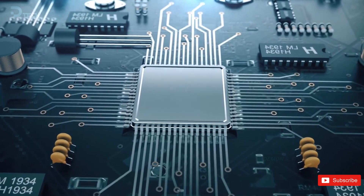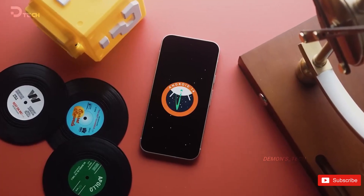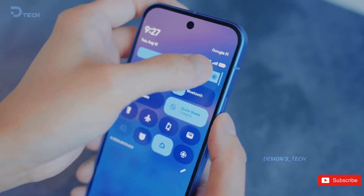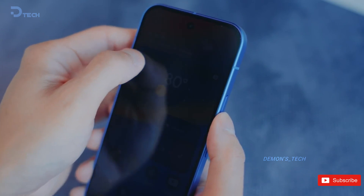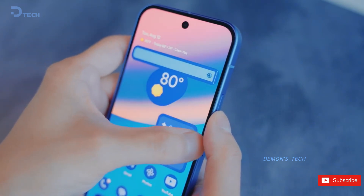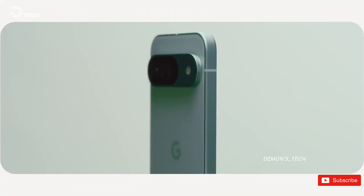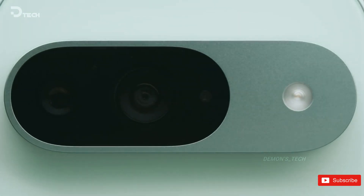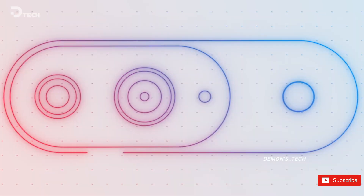So what do you think? Is Google making the right call by sticking with a familiar design and focusing on the areas that really matter — performance, durability, and the camera? Or do you miss that yearly new-look hype? Drop your thoughts in the comments, I want to hear them. Thanks for hanging out, and I'll see you in the next one. Until then, take care.